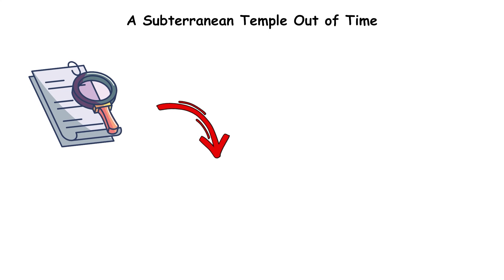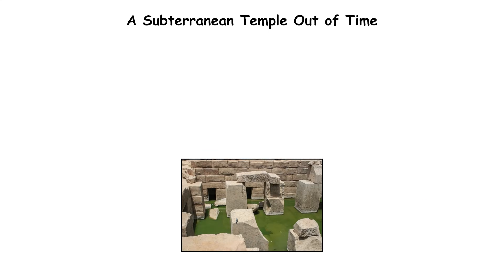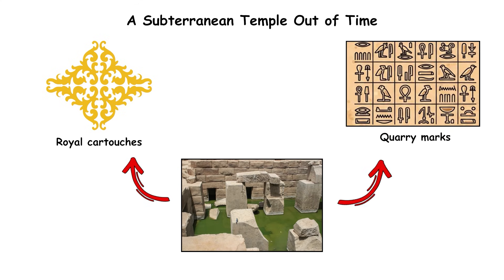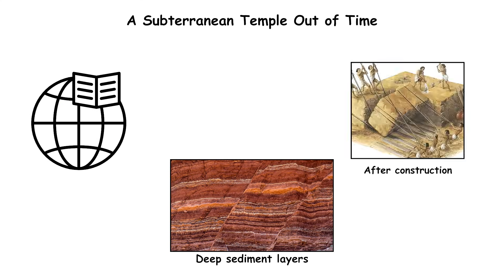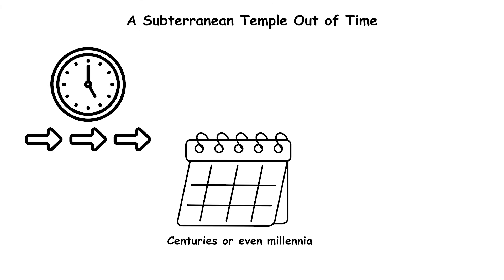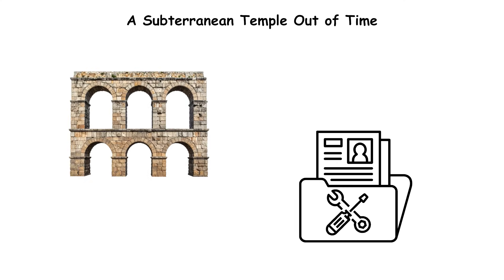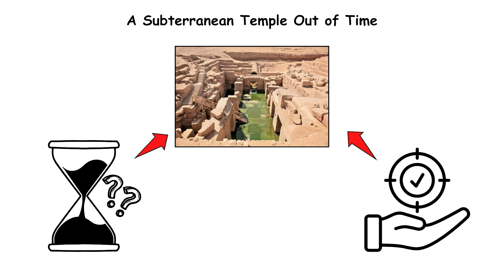Textual evidence complicates dating. Seti I's inscriptions appear only on upper components, while the core megaliths lack royal cartouches or quarry marks. Geological studies reveal deep sediment layers accumulated long after construction, indicating the Osirion may predate Seti I's temple by centuries or even millennia. With uncertain chronology, mixed architectural styles, and no construction records, the true age and purpose of the Osirion remain unknown.